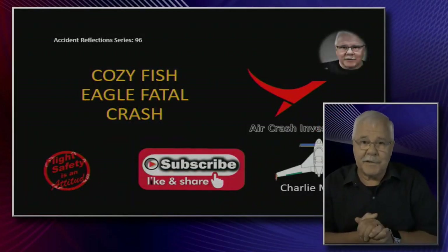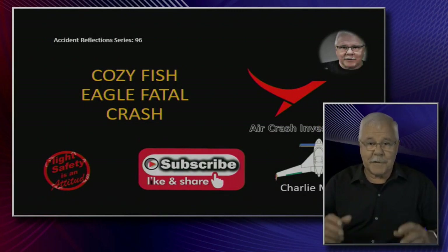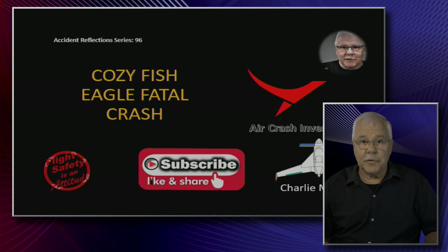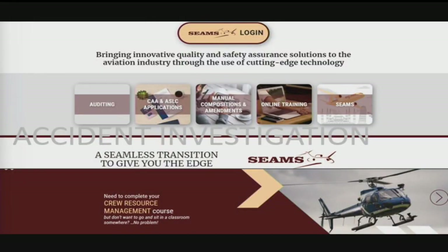Welcome here to Air Crash Investigator. I know it's been a while. We've been working on some other accident investigations and some other articles, but here, just to carry on with the series, today we're going to have a look at the Cozy Fish Eagle, and that was quite a tragic crash.